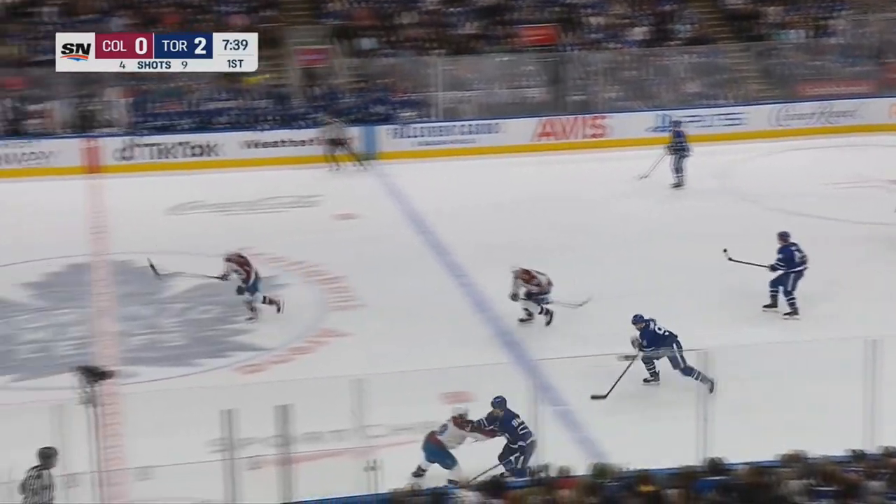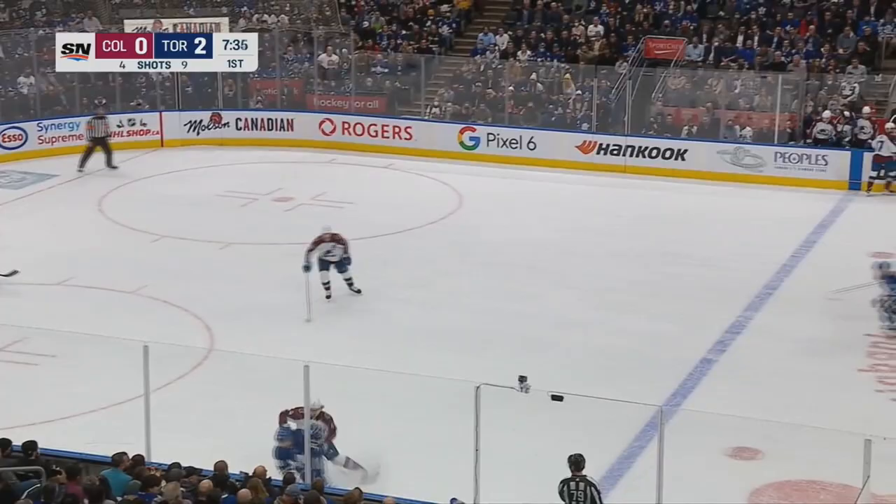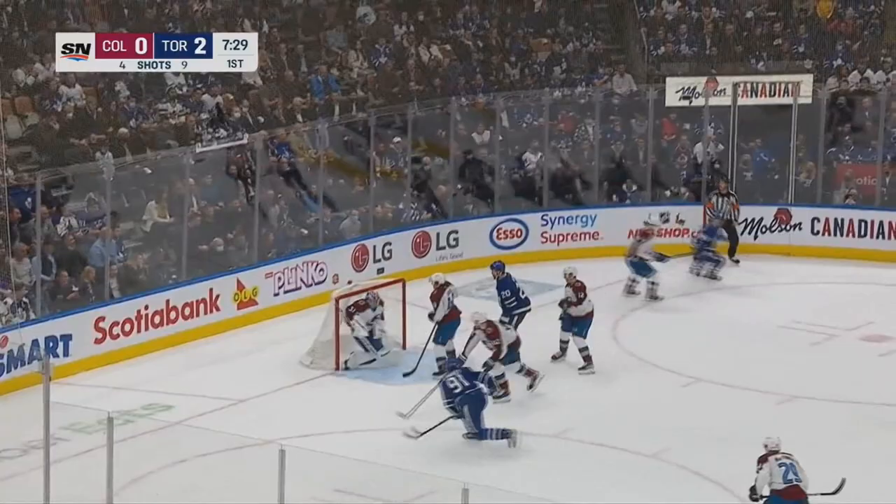Nylander will dump it out past Sam Gerrard. Inside the line, Nylander looks for some help here and now takes over himself. Down deep, swings it in front! Tavares shot that high.